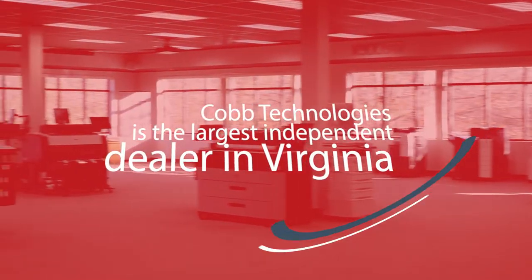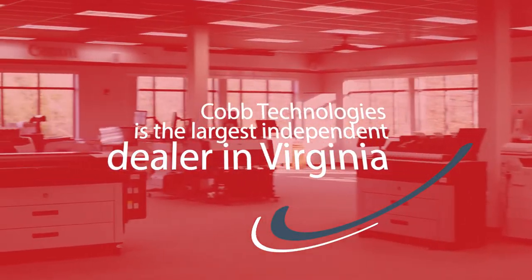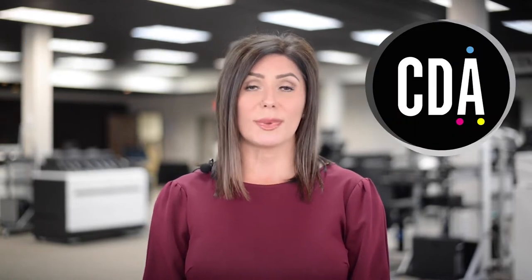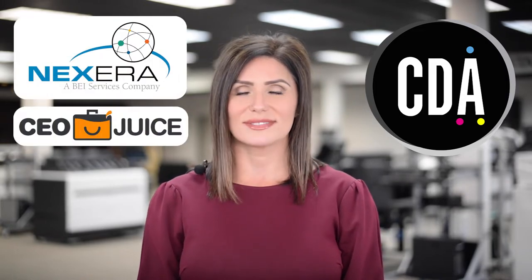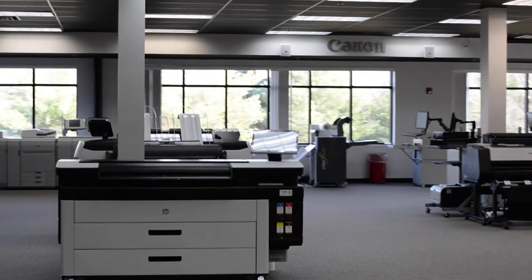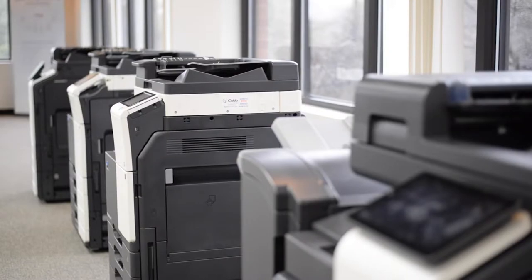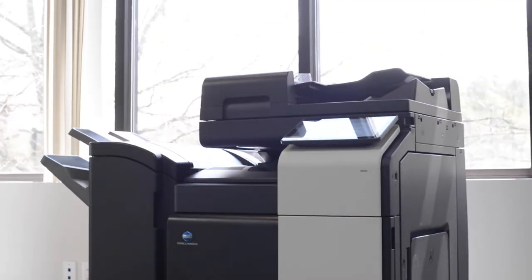We're now headed towards the demo room. Cobb is the largest independent dealer in Virginia, and as an independent dealer, we are continually benchmarking our products and services against standards set by national organizations like the Copier Dealers Association, BEI, and Net Promoter. As an independent dealer, we are able to provide you with unbiased solutions to your specific business applications, whether you need printers, copiers, scanners, large format, or production printers.